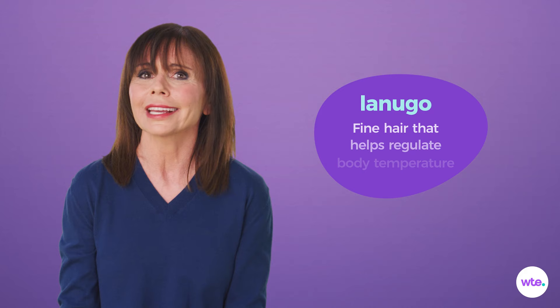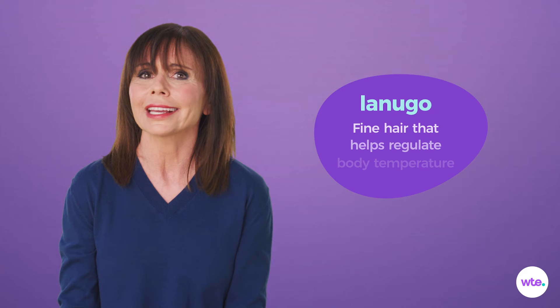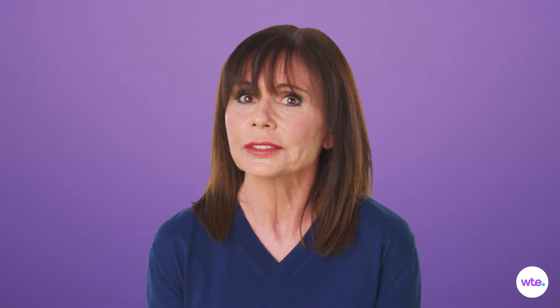Body hair called Lanugo is also filling in. But don't worry, it's not permanent. This downy coating is there to keep your baby cozy and warm — think of it as a winter coat. Once your tiny Sasquatch accumulates some insulating fat and fills out over the next few months, most of that Lanugo will shed.